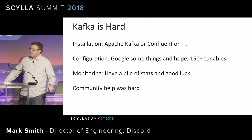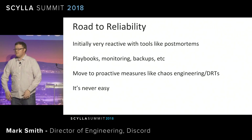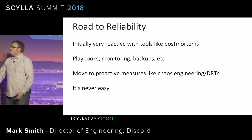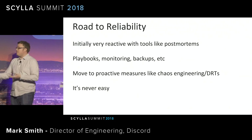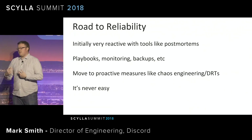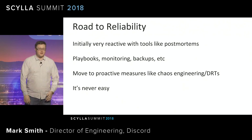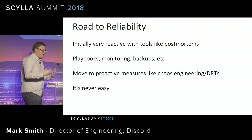So we followed the road that most of you have probably followed at one time or another. You start by being very reactive with incidents. You write postmortems. You do root cause analysis. You do all those sorts of things to understand what has gone wrong in your cluster. And then you make betterments out of that — you make playbooks, you improve your monitoring, you create dashboards, you learn about stuff that you don't have today that you need. And then over time, hopefully, you move to a more proactive story with chaos engineering, disaster readiness testing, stuff like that. But it's never easy, and if you've deployed Kafka or Cassandra or Mongo or any of these systems at scale, you've been through this story before. It's never as easy as we'd hope.